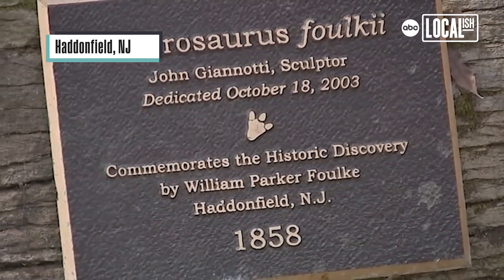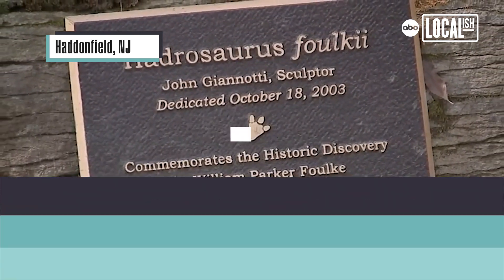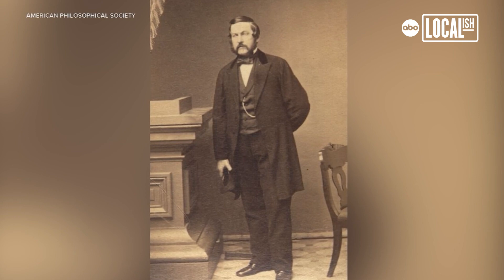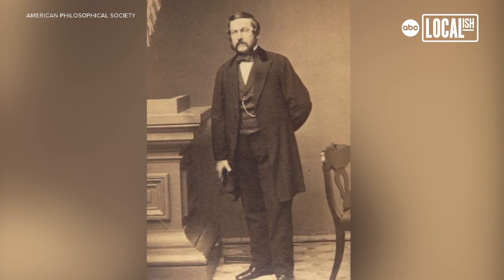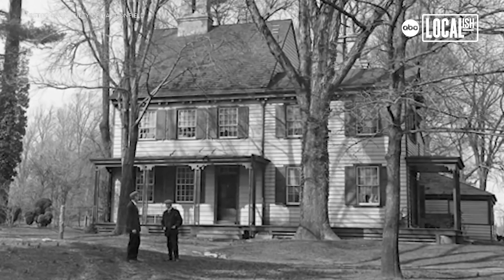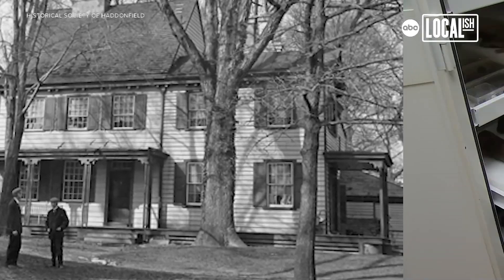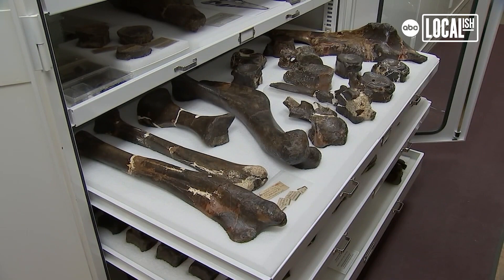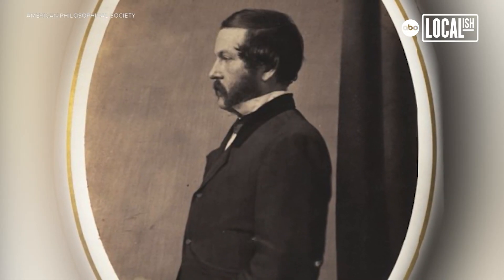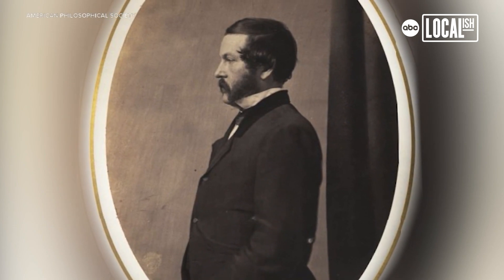This is where the dinosaur world really started. William Parker Foulke, who was a scientist at the Academy of Natural Sciences, comes into Haddonfield to take a little vacation and finds that his neighbor, William Estall Hopkins, had found these bones. He had no idea what they were and no idea of their significance. William Parker Foulke began to collect these fossils in earnest in Haddonfield, New Jersey in 1858.